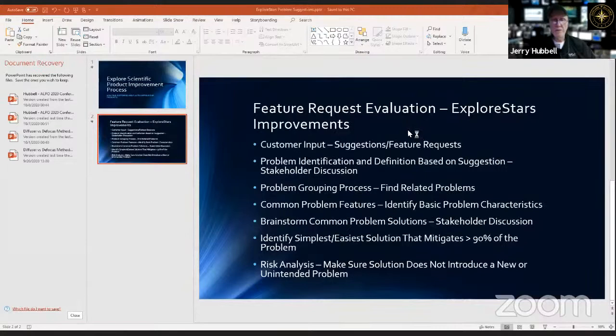Jerry shares a PowerPoint slide covering the Feature Request Evaluation for Explore Stars improvements. This talks about Explore Stars but it's actually the whole PMCH system. The first step is customer input — suggestions and feature requests via their website.